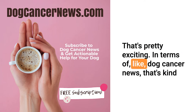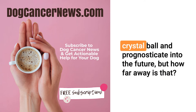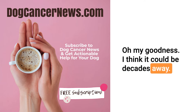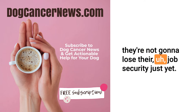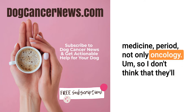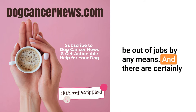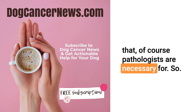That's pretty exciting in terms of dog cancer news. How far away is that? I think it could be decades away. So pathologists with microscopes are not going to lose their job security just yet. I still think they add value to veterinary medicine, and not only in oncology. There are certainly non-cancer tumors that pathologists are necessary for.